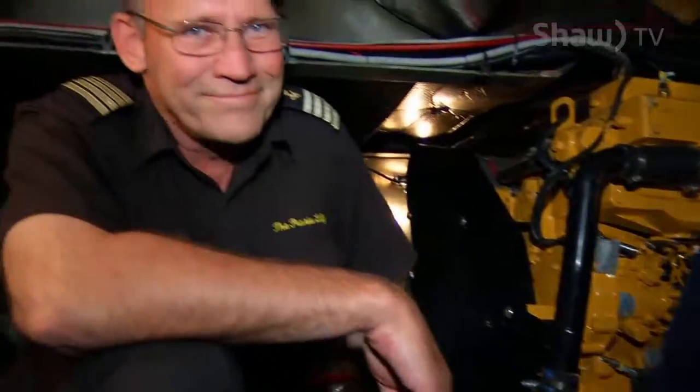This is where all the magic happens. We are underneath the boat in the engine room, joined by Captain Mike. He explains that we're under the main after dining cabin of the Prairie Lily. The steel deck above is the dining cabin, and we're in the engine room space — Captain Mike thought it would be interesting for us to see this.